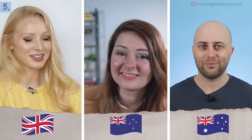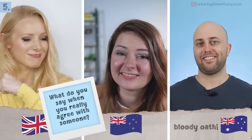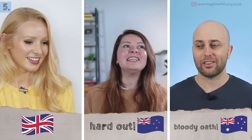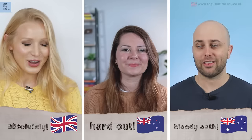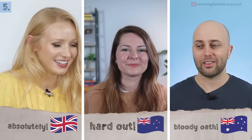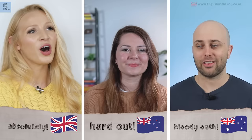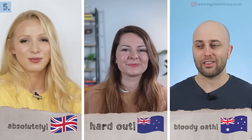Next: when you really agree with someone. In Australian English you say 'bloody oath!' — a great slang term for strong agreement. In New Zealand you'd say 'hard out' — 'yes, hard out, that's so true.' In British English I'd say 'absolutely' — or even 'abso-bloody-lutely.' Hard out just doesn't work with my accent, so I'll move on before I embarrass myself further.